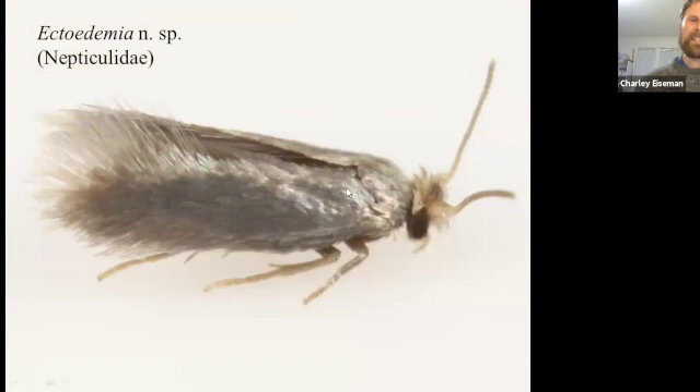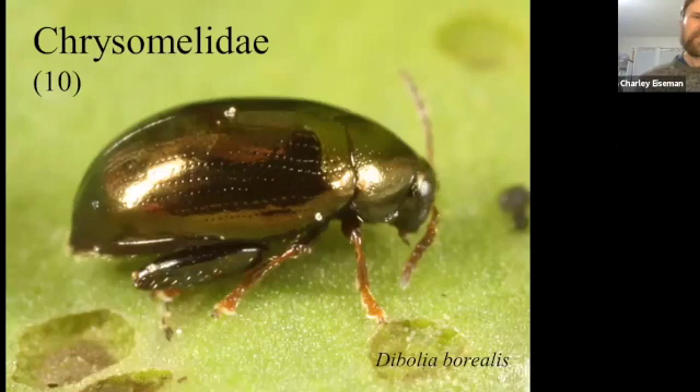I was hoping that leaf would turn out to be an undescribed species I first found just a mile down the road. Its leaf mine is completely identical to Ectoedemia argyropeza, but the adult looks totally different. The only difference in biology I can tell is that the native undescribed species emerges as an adult maybe a week later than the introduced species, which gives the introduced species a leg up on getting the best egg-laying sites.